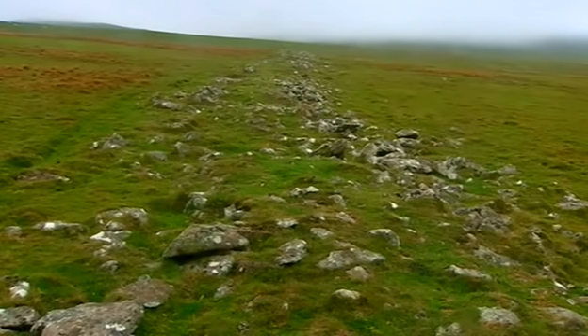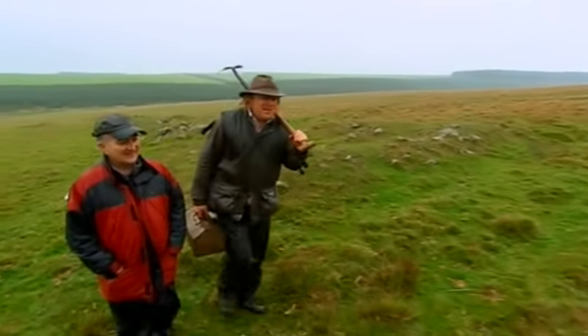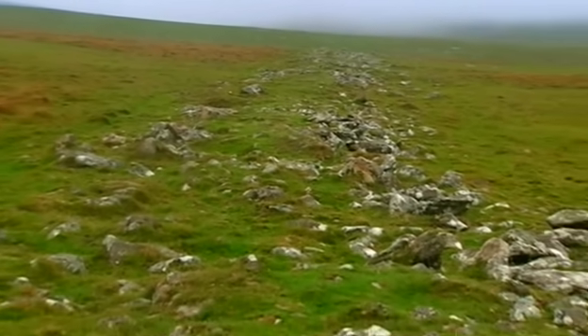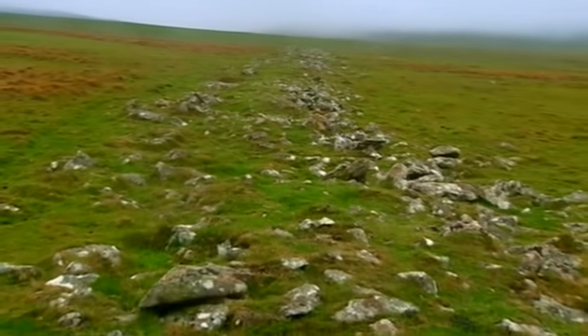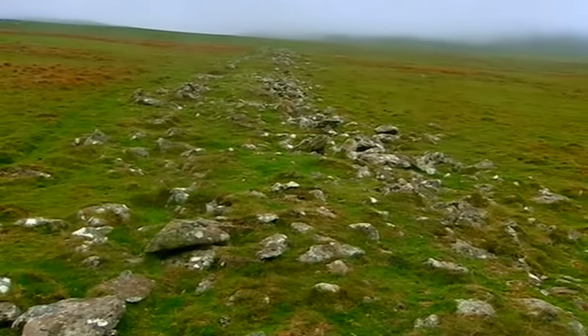This is my sort of world up here, Tony — I absolutely love these great open spaces, it's just so atmospheric. And then right in the middle of it, look — Francis believes this mysterious bank, that looks like a ruined dry stone wall, could be a colossal prehistoric burial mound. But we might be pushed to find any evidence.